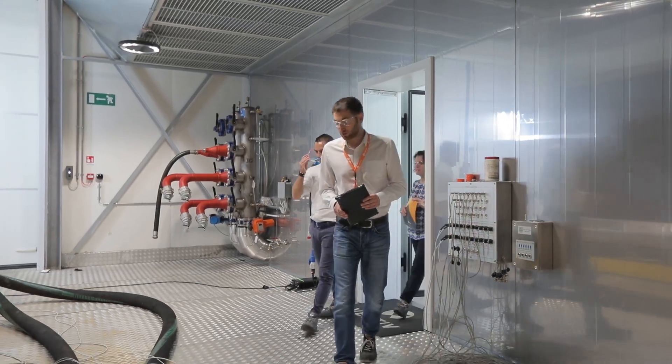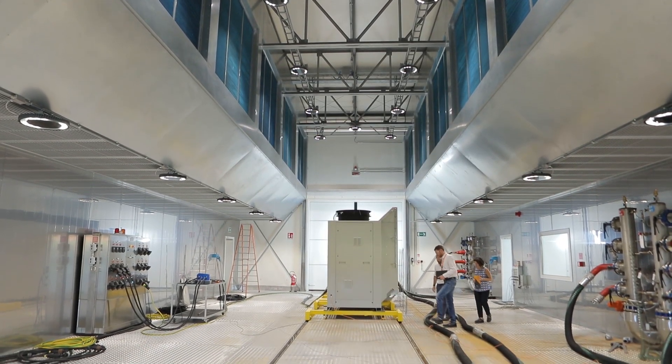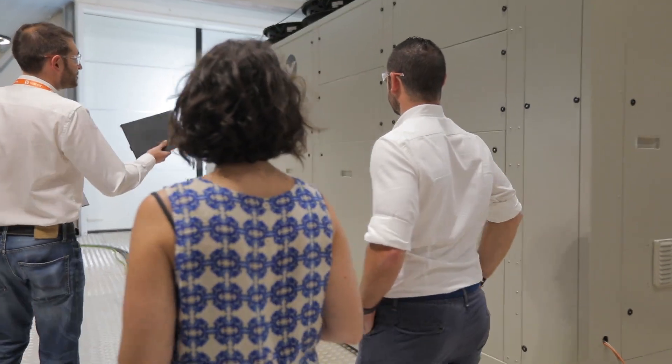This 360-degree testing capability includes performance, noise, safety, control, and monitoring tests, where all our measuring tools and sensors are periodically tested and certified to adhere to current international quality procedures.